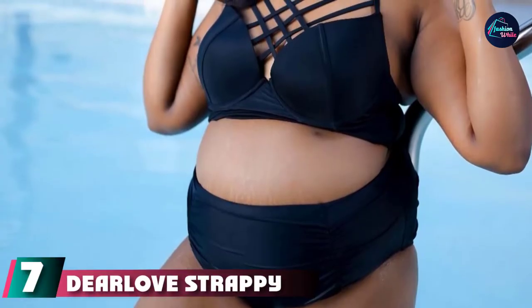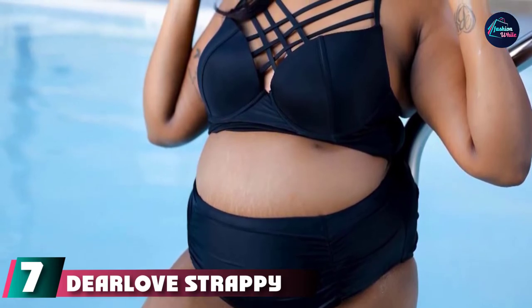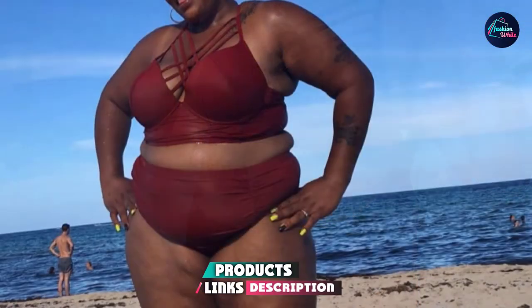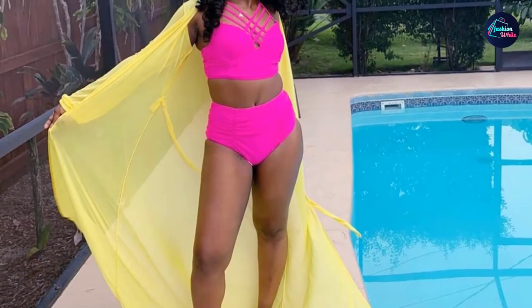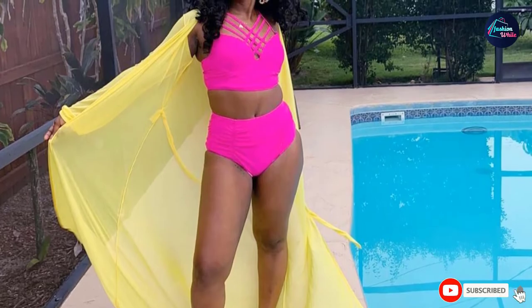Moving on to number seven, we have the Dear Love Strappy Bikini. Strappy everything is extremely in right now, and bathing suits are no exception. The Dear Love Strappy Bikini is offered in four solid colors and five eye-catching patterns, including the American flag and a starry galaxy print. In addition to the intricate straps, this suit also features ruched high-waisted bottoms, underwire support, and an adjustable back clasp.